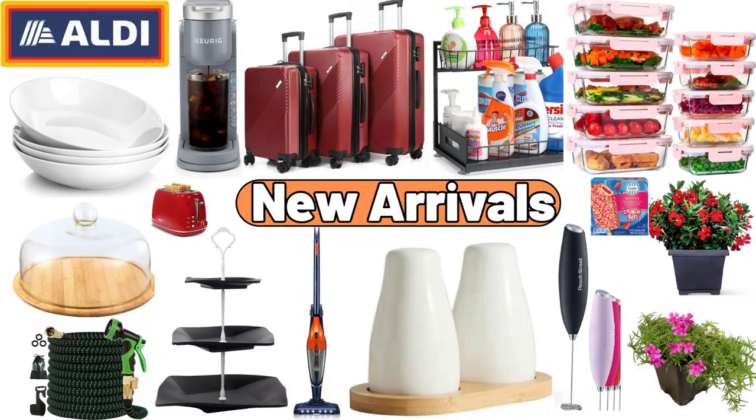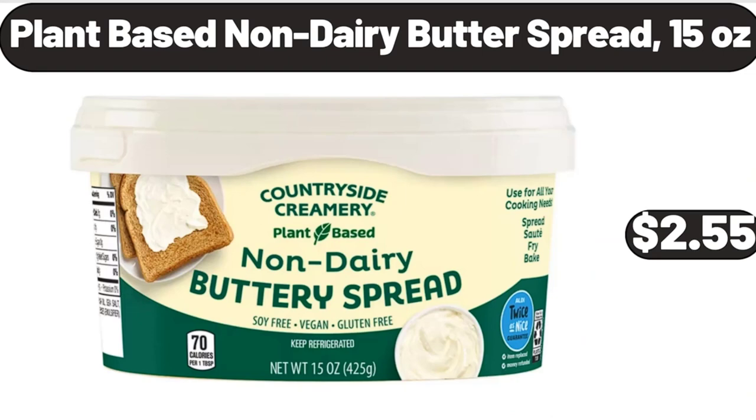Hello everyone, let's take a look together at the discounted products at Aldi Market. Plant-based non-dairy butter spread, 15 ounces, $2.55.